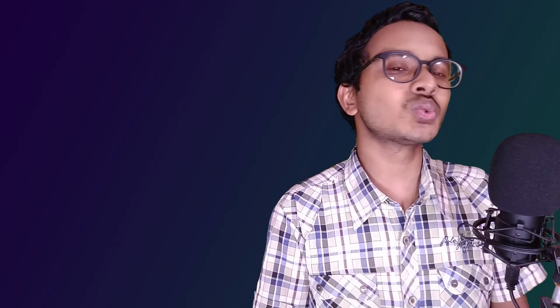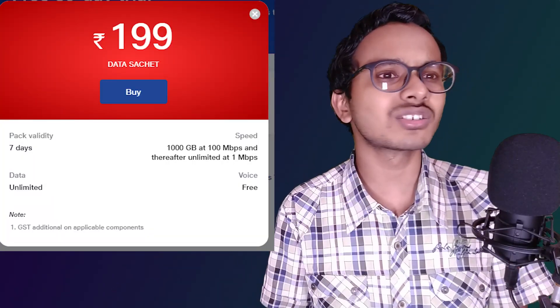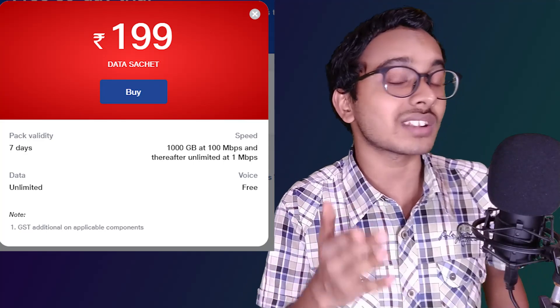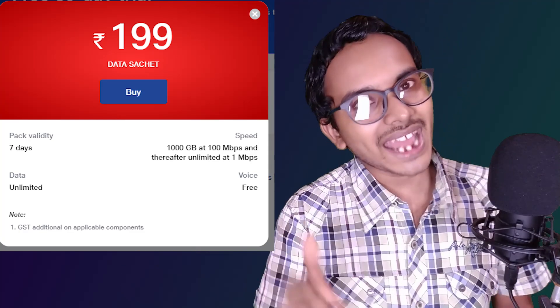Even if you have already done an advance recharge with a future plan in queue, it will not automatically activate until your present validity plan expires. So if you exhausted 3300 GB within 25 days, you have to wait 5 days for the next 3300 GB to renew. However, you can use a booster or add-on pack — around 200 rupees — which gives you around 1 TB of extra data. If you are a heavy internet user, you can use this booster plan to get 1 TB extra data.